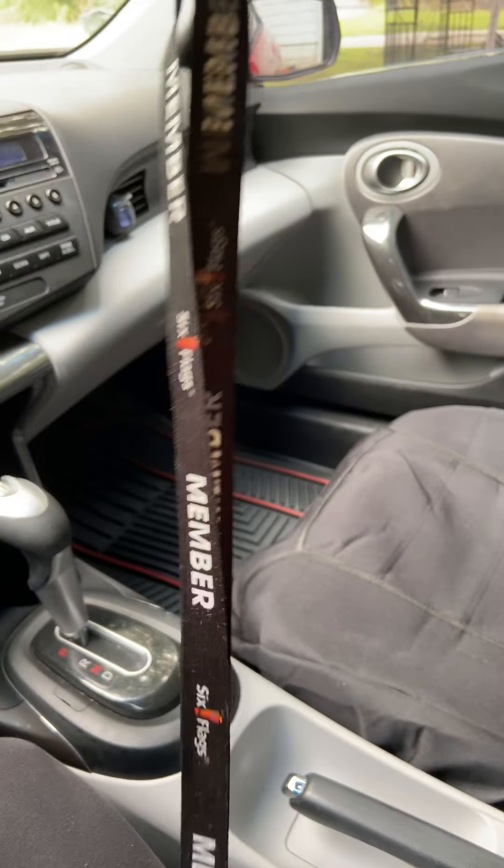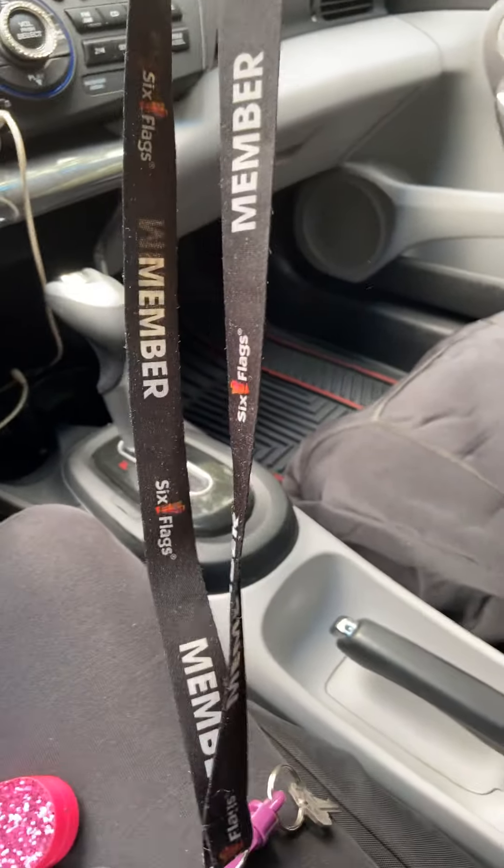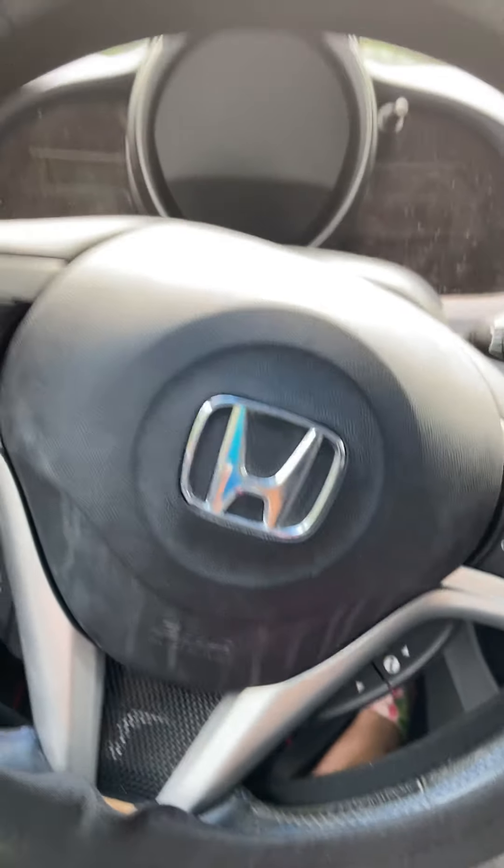And here's my little lanyard thing that I got from Six Flags. And this is my car.